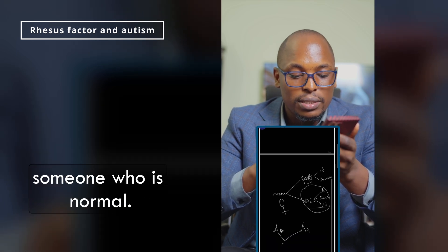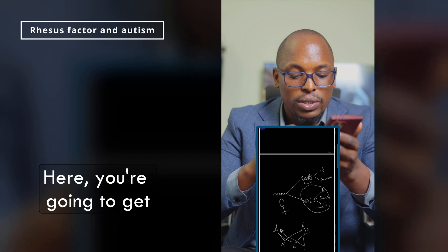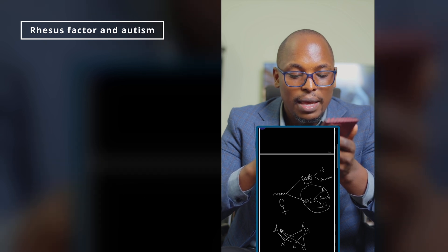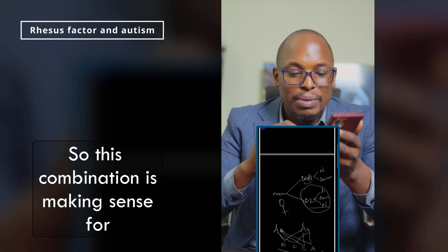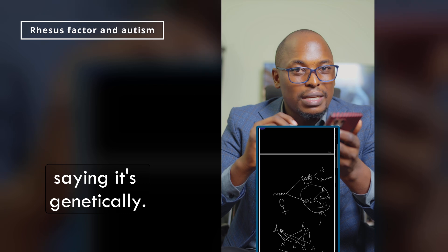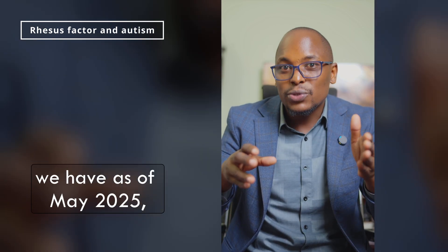So this is dominant, this is not — and this is the combination you get. Here you get someone who is normal, here a carrier, here also a carrier, and here someone who is fully autistic. This combination makes sense. But I'm not saying it's genetic — from all the scientific information we have as of May 2025.